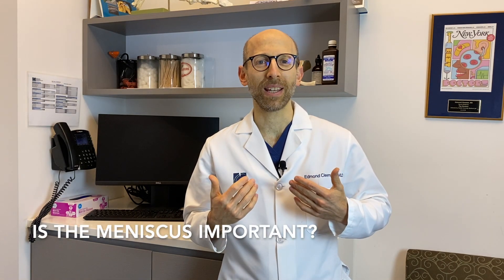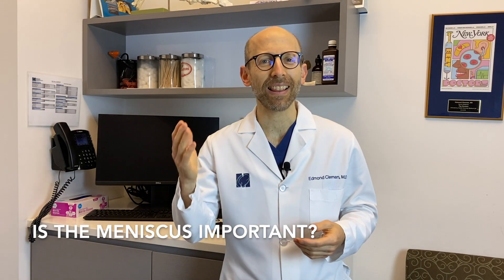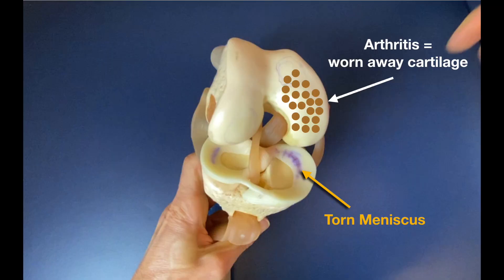Many people ask me: is the meniscus important, and if it is, how can you remove it? The meniscus is critical. It acts as that cushion and helps loads transfer across the joint. Now, if the meniscus is missing or torn, the contact pressures between the thigh bone and the leg bone — the femur and the tibia — go up. As those pressures go up, it can cause the smooth cartilage that coats the end of the bones to wear down. We call that arthritis.